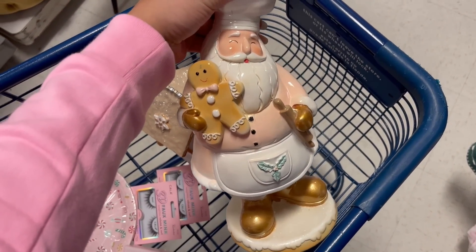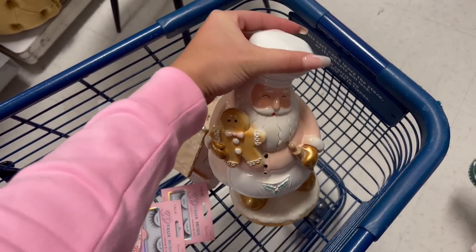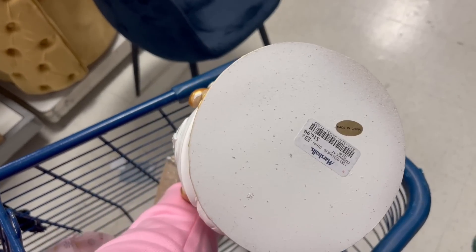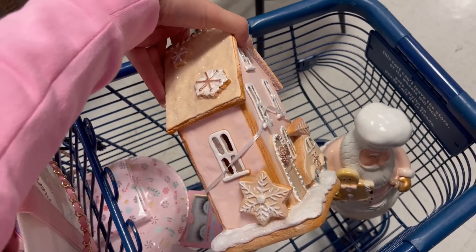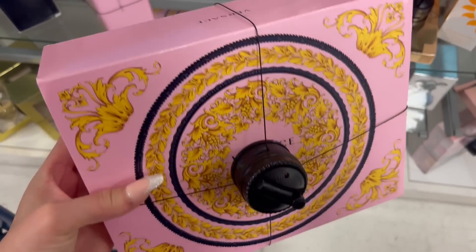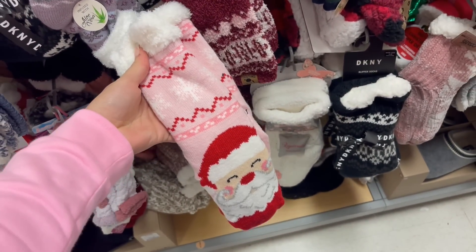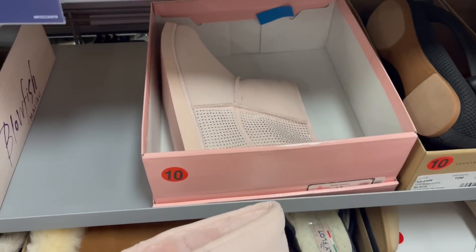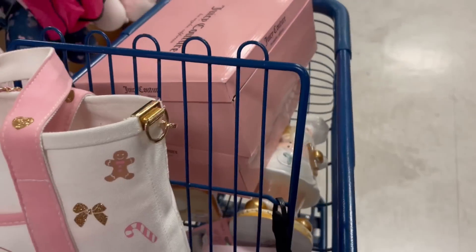I am literally screaming — look what I found! I did not think I was ever going to find this. These are going viral on TikTok and being sold for way more than 16 dollars — people are selling them for like 80 bucks on Mercari. I can't believe I found one! I also found this little pink gingerbread house; I have the one with the reindeer but not this one, so I'm taking it. I found so many cute things and we still have to go to Ulta!